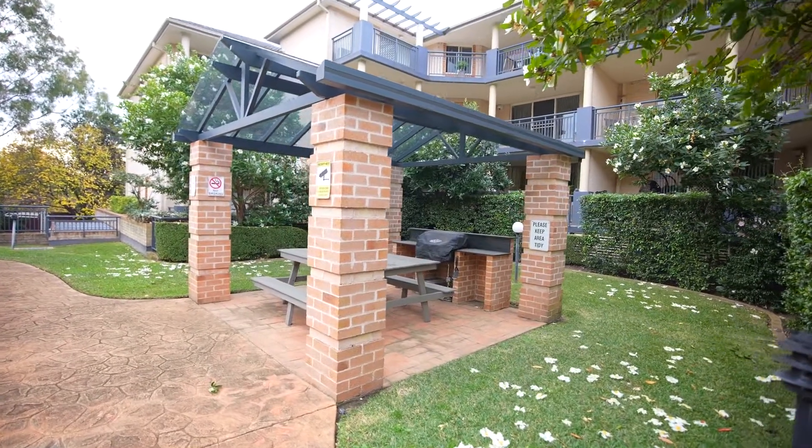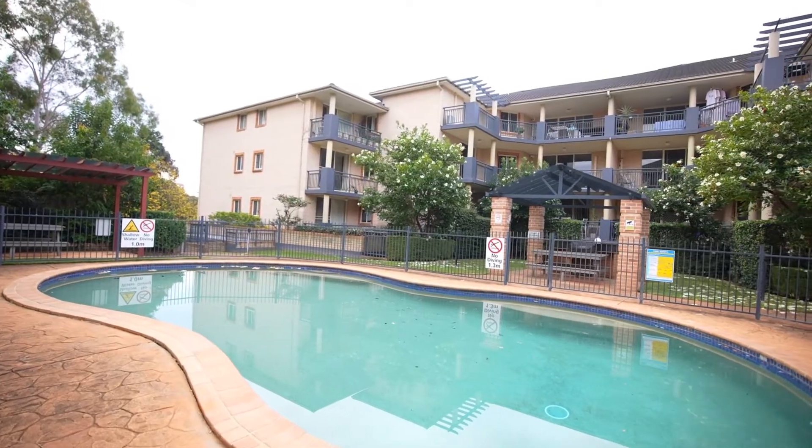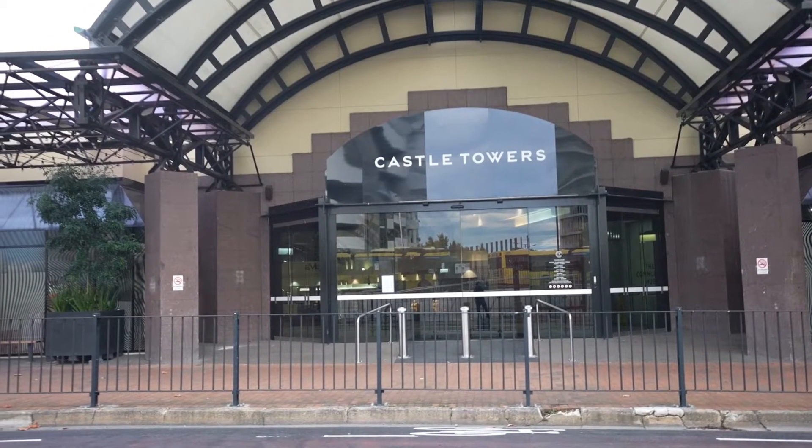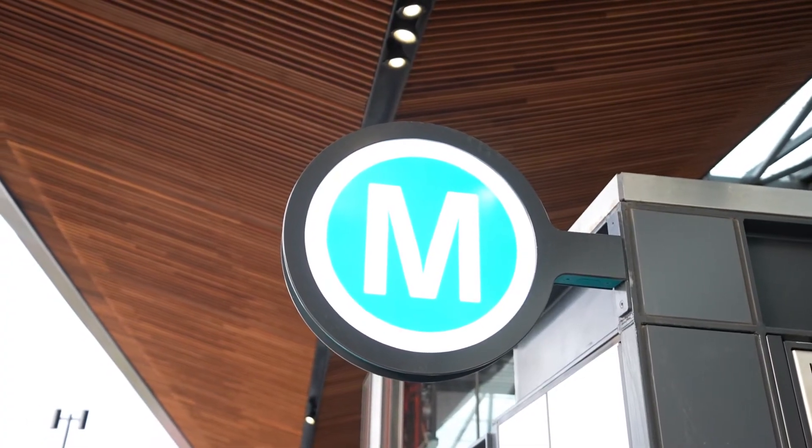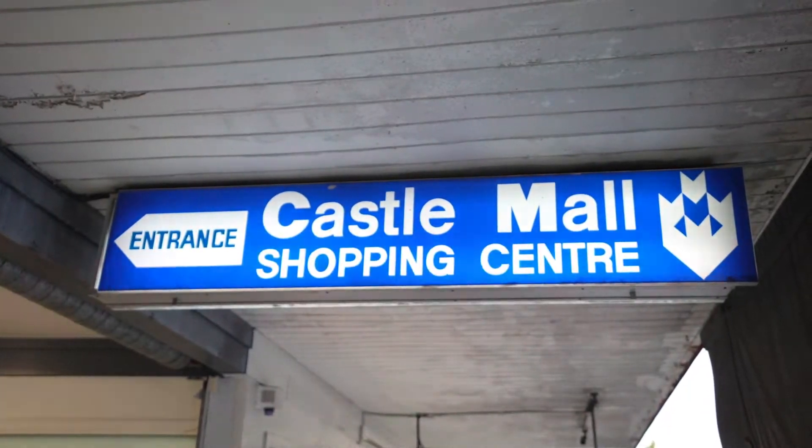Our location here in Cecil Avenue is very, very central. We're only minutes to Castle Towers, two minutes to the city bus, and probably only about eight minutes to the new metro — you don't get a better location.